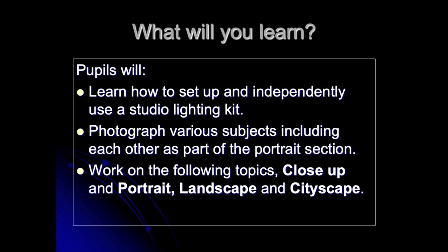In photography, you will also learn how to use the photography studio independently, which is really important at GCSE. You're also going to be photographing each other as part of the portrait topic. The four topics we study at GCSE are close-up, portrait, landscape and cityscape.